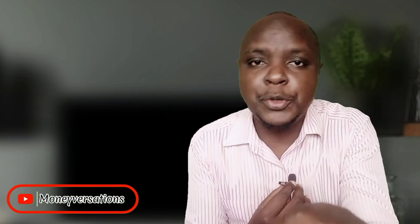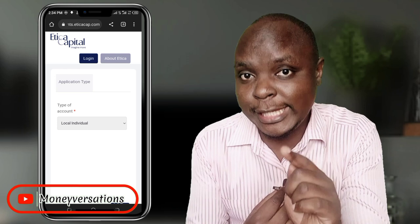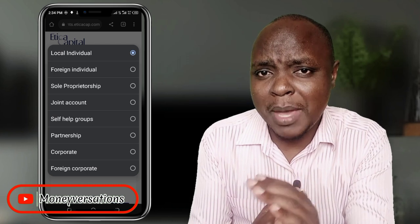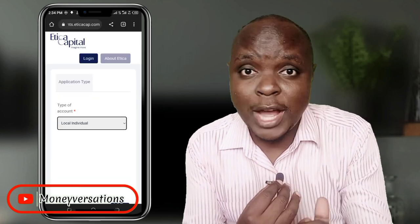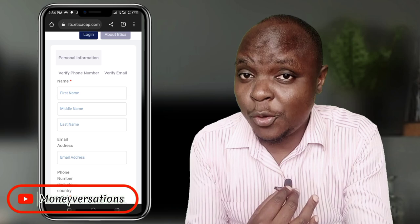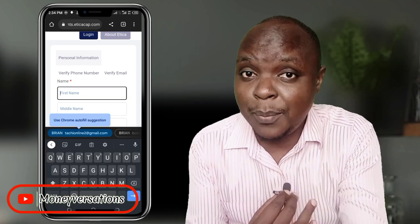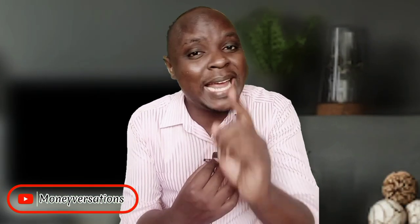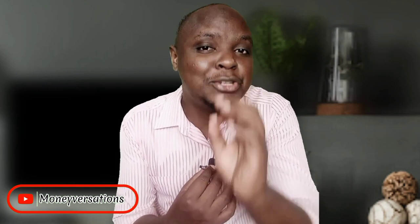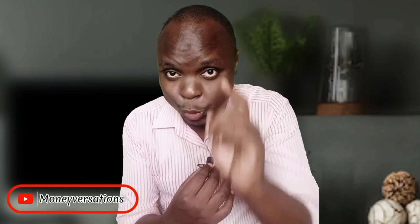Opening the Etika Money Market Fund account is very easy. All you need to do is go to the link I've put in the description below, which is Etika's official website. It will bring you to this page right here, where you will input your details and contacts. You'll be required to upload your ID and KRA PIN certificate to complete registration. If you give your details correctly, your account should be ready in a couple of minutes, ready for you to start making your deposits — I have tried and tested it and so far, so good.